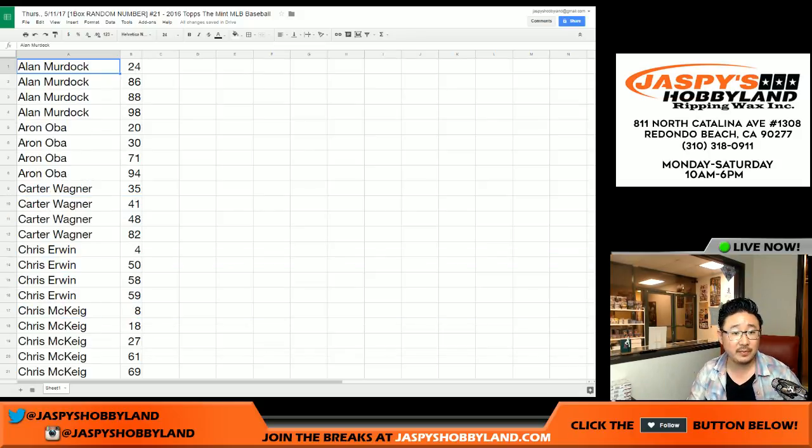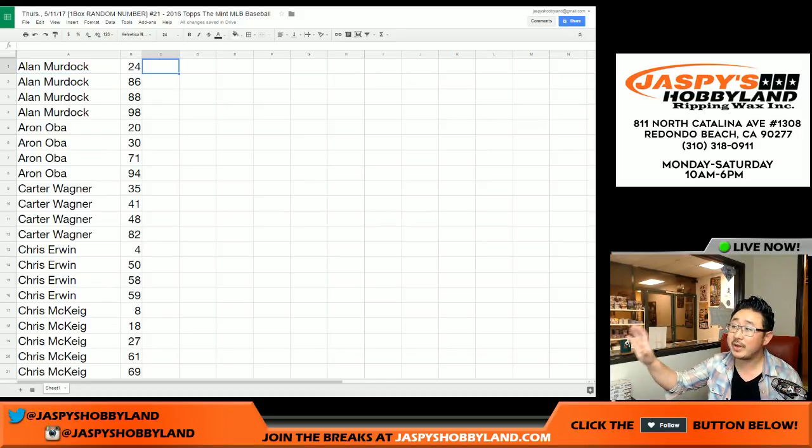So there you go, ladies and gentlemen. That was the randomizing portion of the video. I'm going to pause the video. When we come back, we're going to see if there's any trades in the numbers — no one ever trades, but I allow for it. When we come back, we'll have the one-box break. Stick around, we'll be right back.